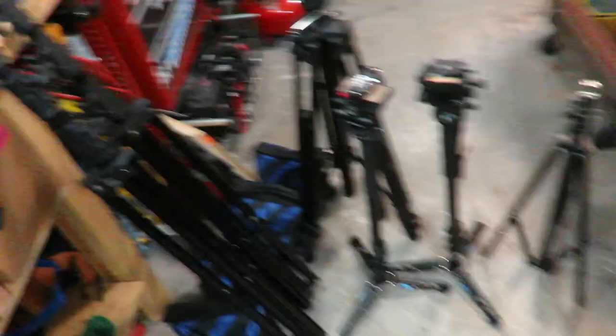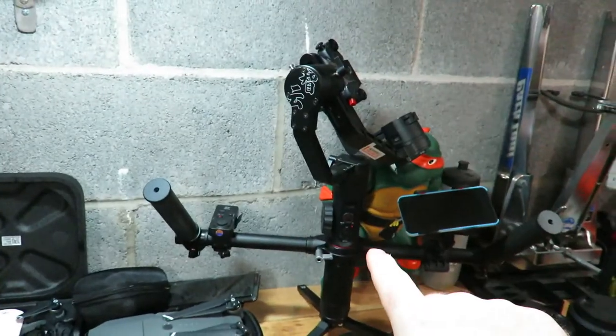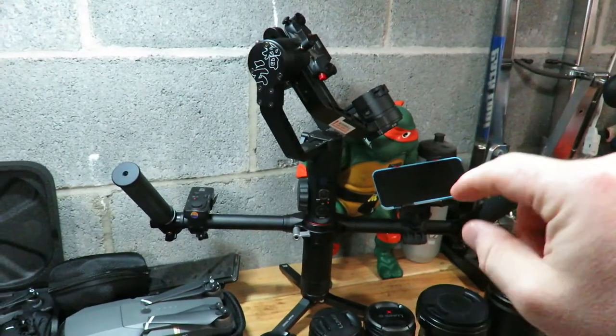We've also got some gaff tape. All of this stuff fits in those two bags except for the lights — the sliders go in with everything in their respective bags. And here's the glide cam. We've also got the Zhiyun Crane 2 with its monitor. So that about does it — that is pretty much my setup.